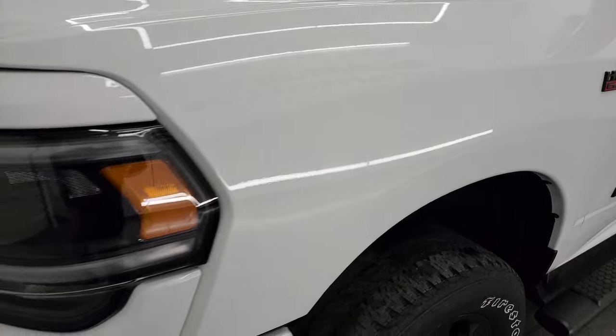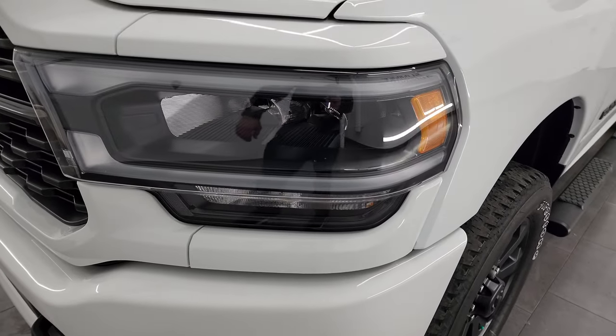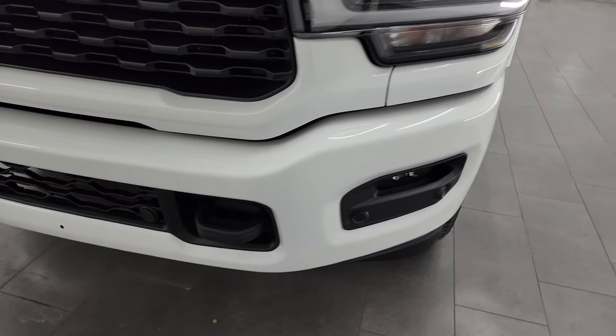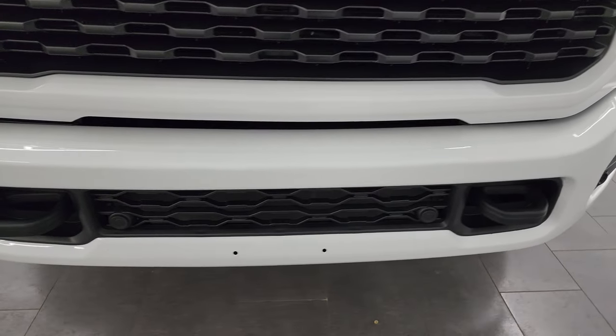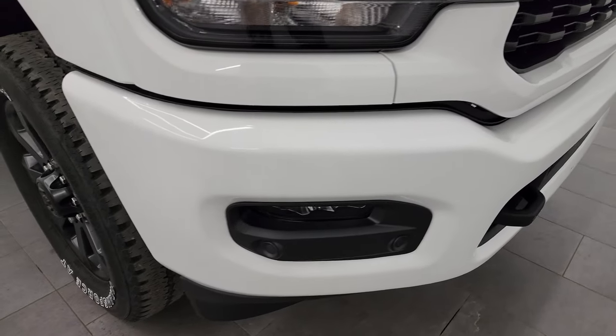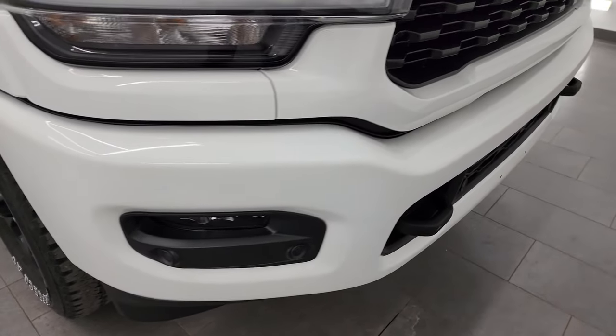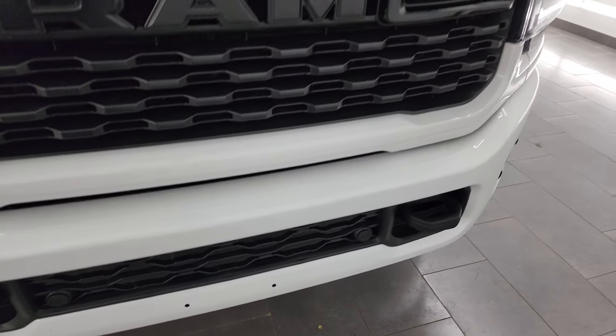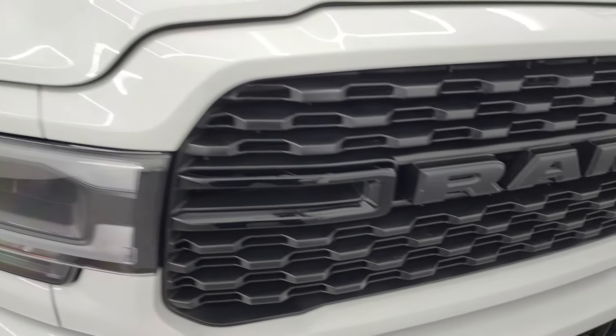The front fender is absolutely perfect. The Level C package gives you the LED headlamps, running lights and fog lights — I'm going to turn all those on at the end of the video so you can see just how bright they are. The Night Edition gives you the painted front and rear bumpers — no dents or dings — and they are in really nice shape. You also get the gloss black grille.